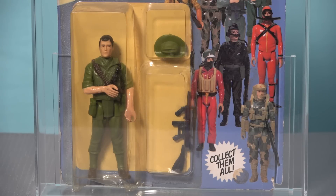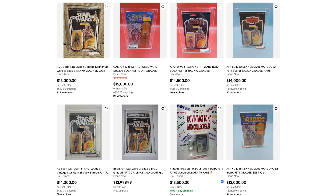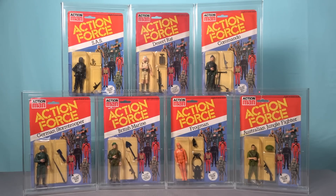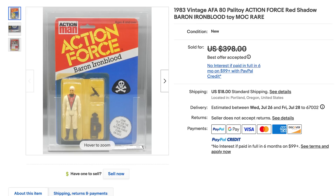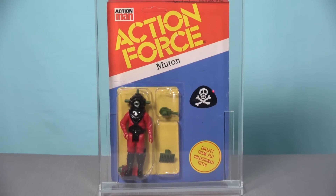The popularity of certain characters will always drive up the value of carded figures. This is why carded examples of GI Joe characters such as Snake Eyes and Storm Shadow command higher prices than other figures released during the same year, and why Star Wars collectors often talk about having to pay a Boba Fett tax — and this factor also applies to collecting carded Action Force figures. Collectors must pay a premium for key characters such as the main villain Baron Ironblood, but this goes both ways, and that's why carded Moutons can be picked up for practically peanuts.